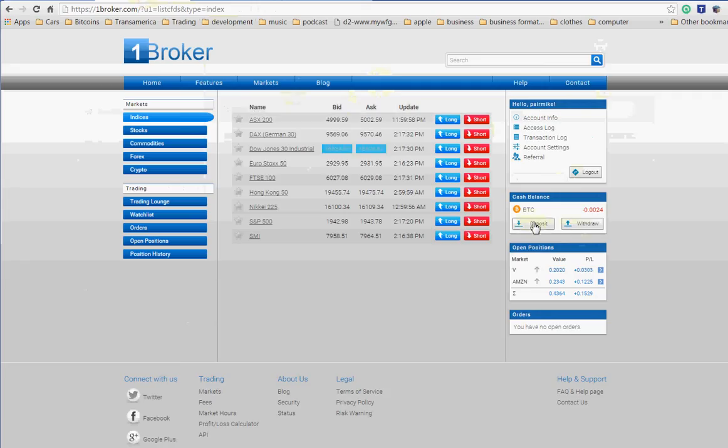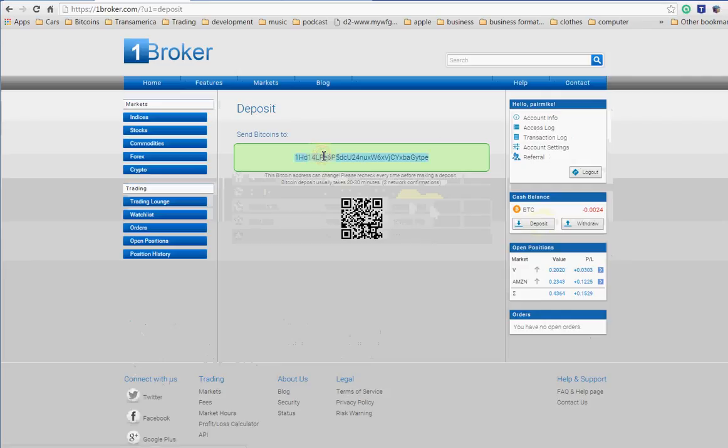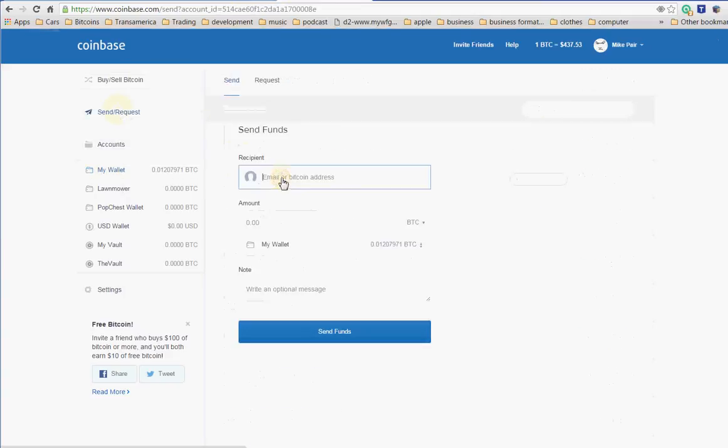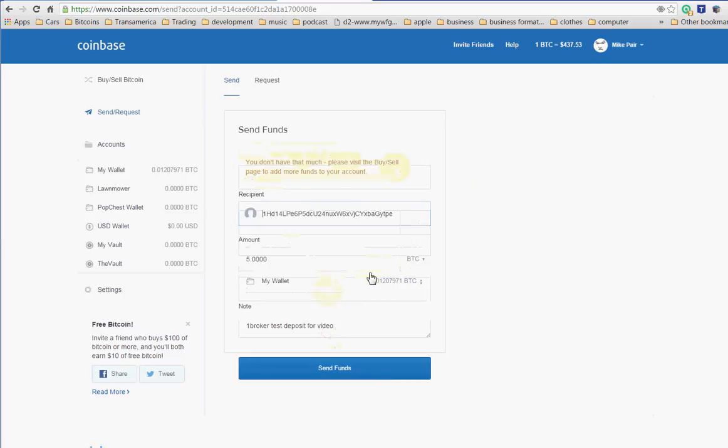Now I'm going to go back to my Broker One trading platform. Where it says deposit, I just click here and copy my address, which is a deposit address. Then I go back to my Coinbase wallet and say I want to send — paste my Bitcoin address in there, tell it how much I want to send: five bucks, withdrawing from my wallet account.